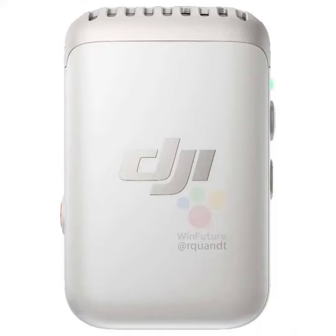Battery life is another area where the DJI Mic 2 shines. The new model offers an impressive 18-hour battery life, up from 15 hours, when used with its charging box. This longer battery life is essential for those long shooting days, ensuring you won't be left without audio at a critical moment.